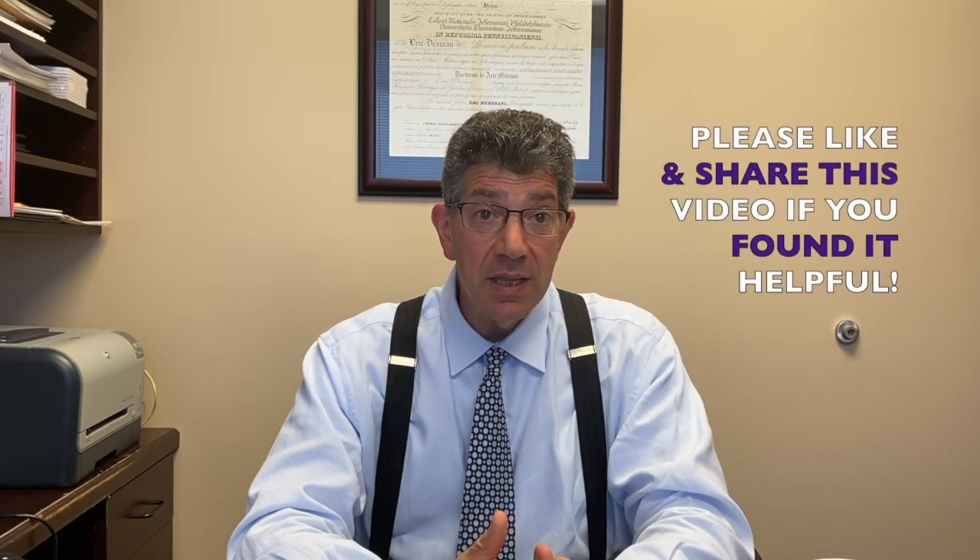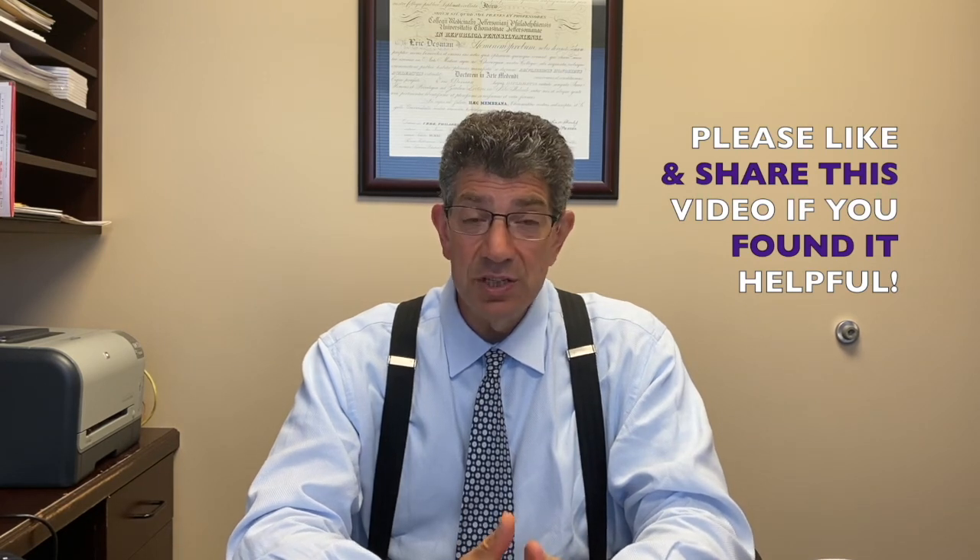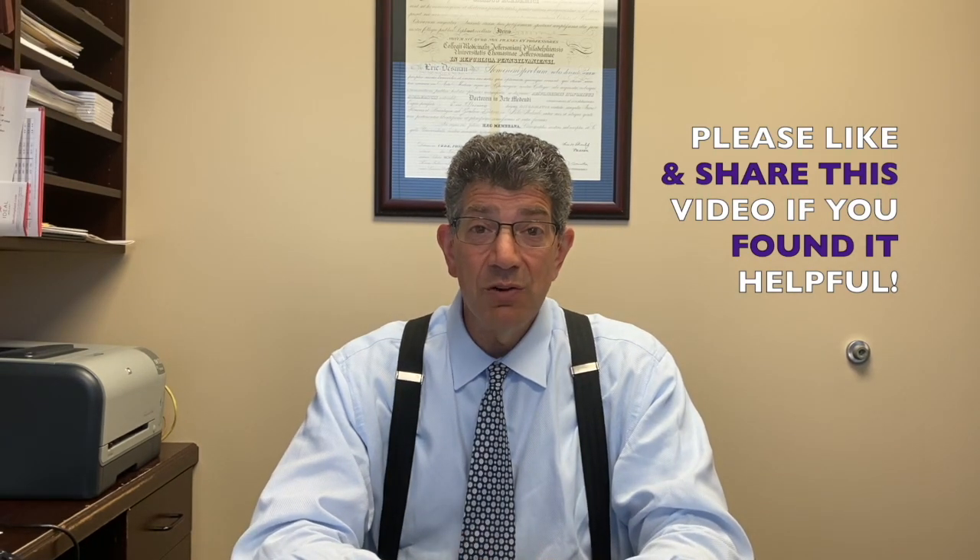If you have any other questions, feel free to give us a call at the office or make an appointment at 703-924-3144. And if you found this video helpful, please like it. If you know anybody who could use the information here, please share the video. We hope to hear from you soon.